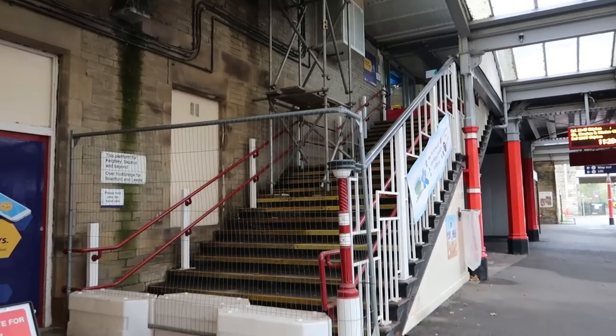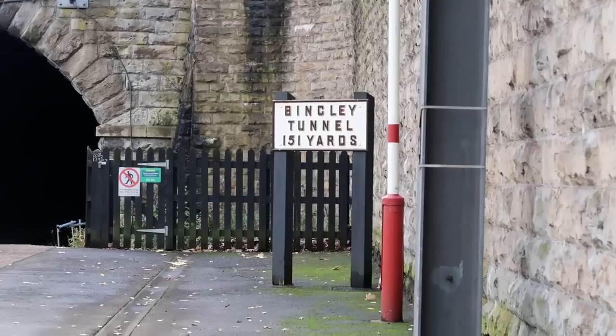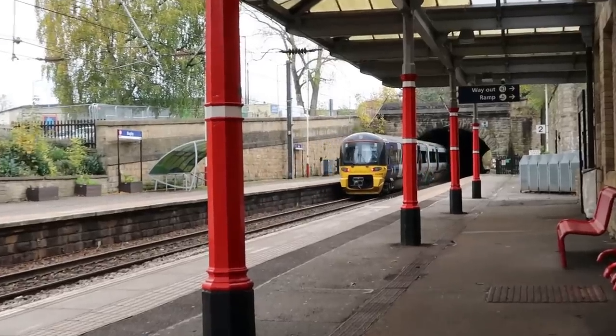I'm at Bingley. Not going to lie, this station is quieter than I thought it would be. There is a way out via the stairs but that's all blocked off at the minute so you have to use the way out via the ramp. There's also such a thing as Bingley Tunnel. Hey, I like this shelter, it's got some red light in it. Smells of paint. You can walk to the Leeds Liverpool Canal or the River Aire from Bingley. Me, I'm just walking to platform one.